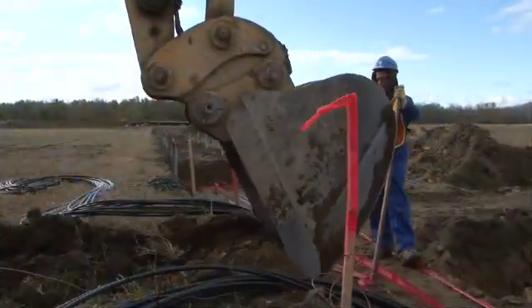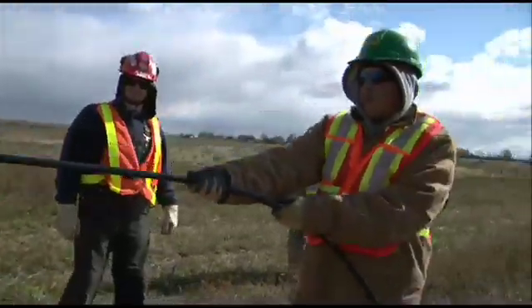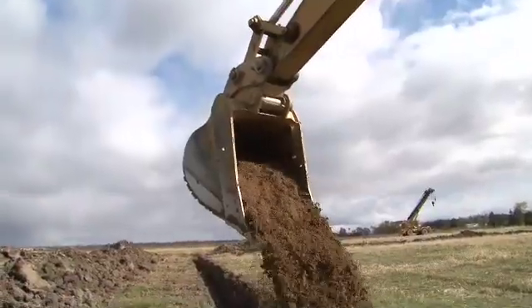Trenching for AC and DC electrical conductors is the first step in construction. Once the electrical conductors have been run, trenches are backfilled in preparation for the next phase.